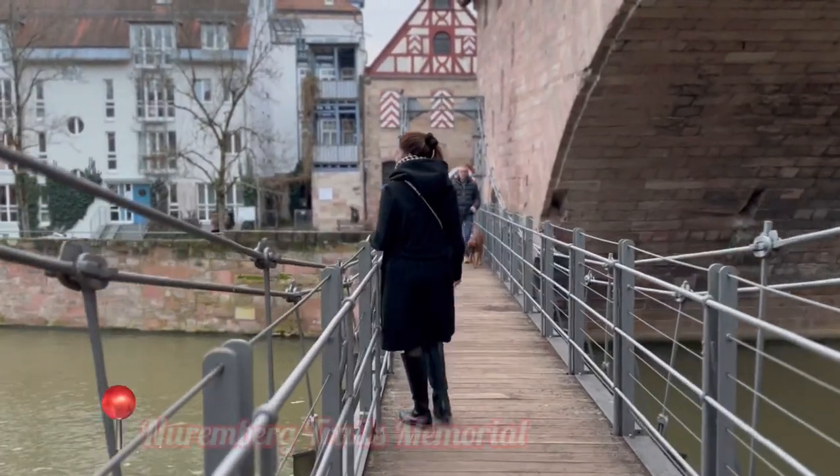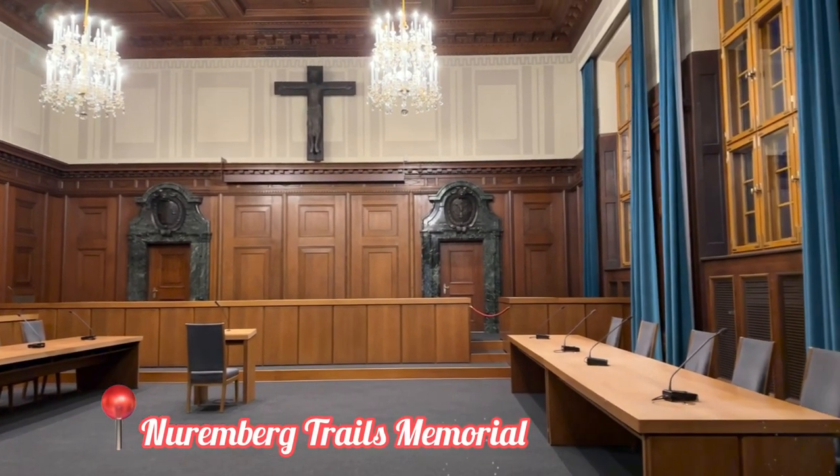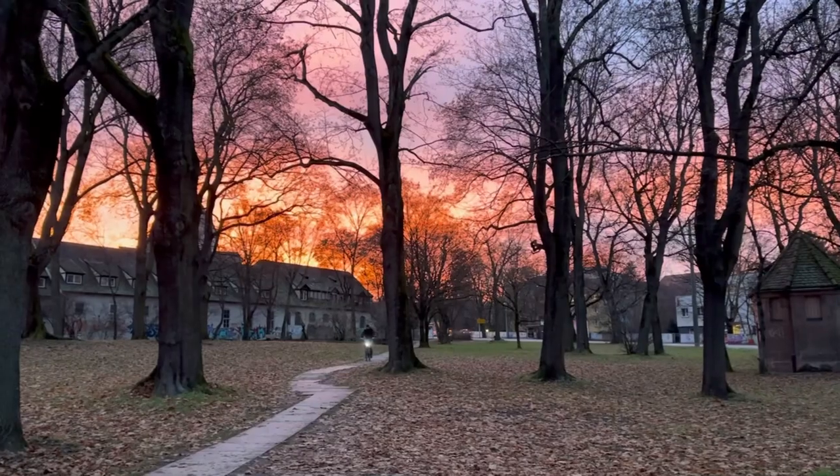We also visited the Memorial Nuremberg Trials, which has Courtroom 600 where Nazi war criminals were brought to justice after the Second World War.